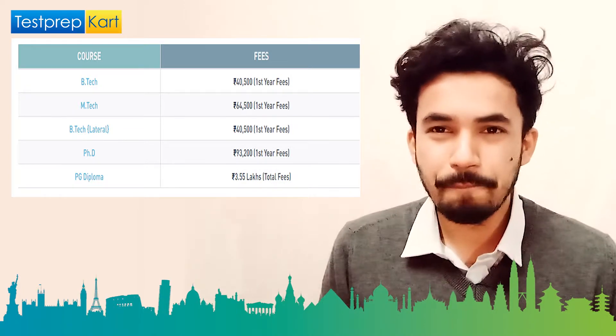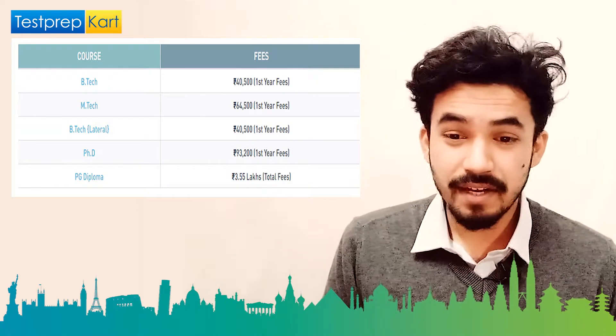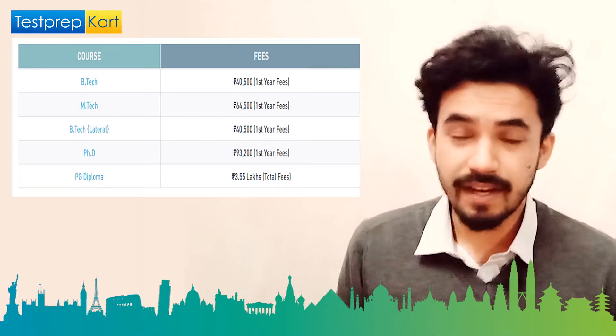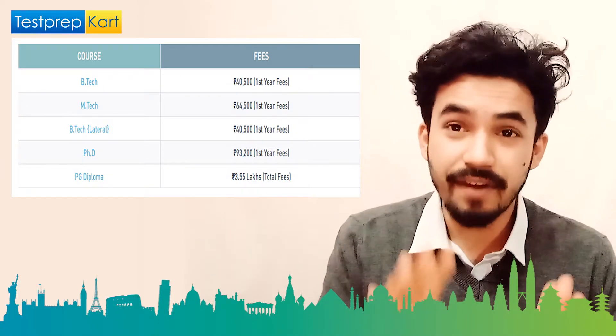For the PG Diploma courses, the total fee is around 3.55 lakhs. Overall, the fee structure at COEP is a great deal for the quality of education offered.